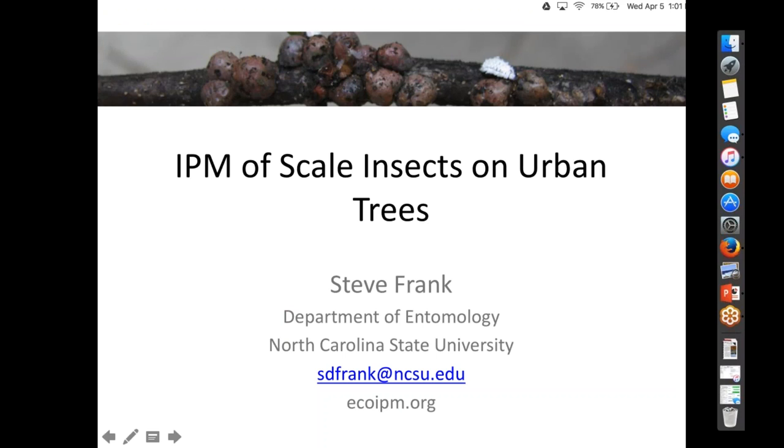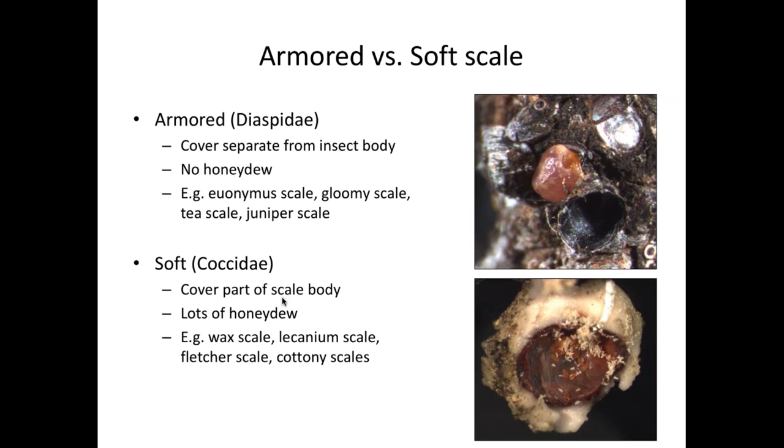IPM for scale insects on urban trees. The first thing that's important to cover is being able to tell the difference between Armored Scales and Soft Scales. There are lots of different families of scales, but these are the two most common. Even though they're all tiny and waxy and a real pain, they're actually physiologically very different. This becomes important in management because certain products will kill soft scales but not Armored Scales.